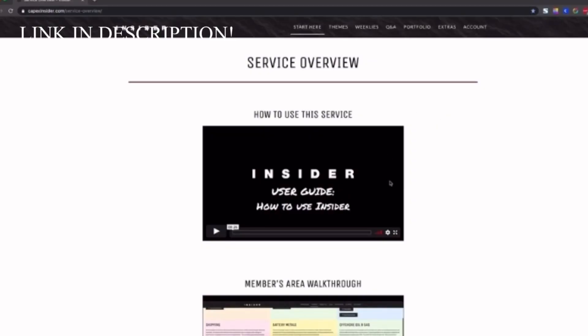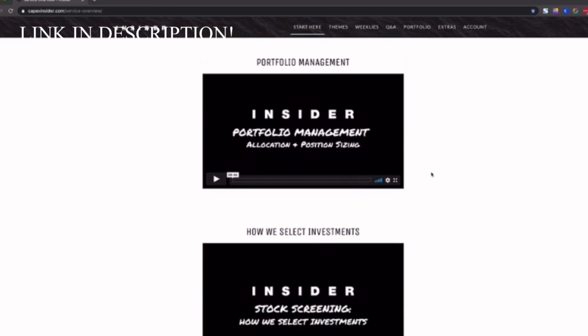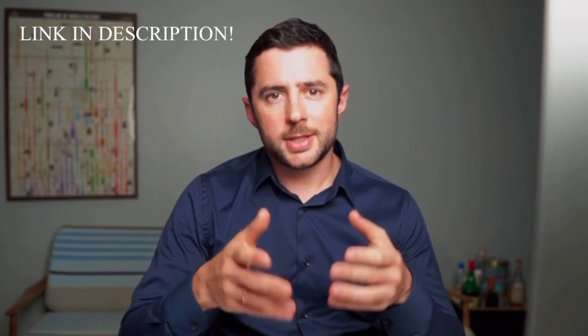When you join, we first explain our strategy, how we manage risk and how we identify these big opportunities. As these ideas are coming from our fund, we don't just give you a list of things to go off and buy. Instead, we tell you why and explain the methodology of investing into the low risk, high target return investment ideas that you'll be getting. This knowledge is simply not available elsewhere, and if you're relatively inexperienced in managing money, just the education will be hugely valuable.